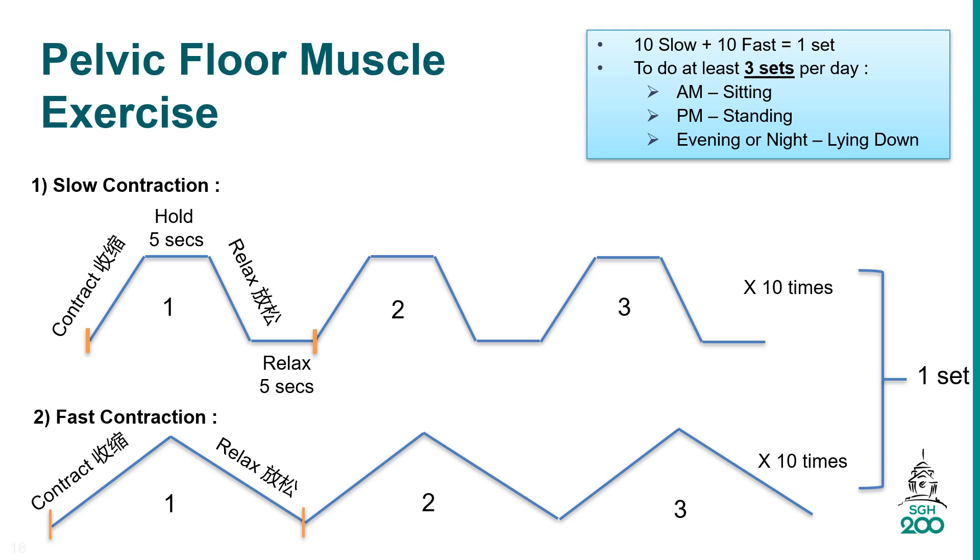For fast contraction: tighten your pelvic floor muscle, then relax the muscle slowly. Do it 10 times in a row, 3 sets every day. Doing these exercises every day will help strengthen your pelvic floor muscle and reduce urinary leakage.